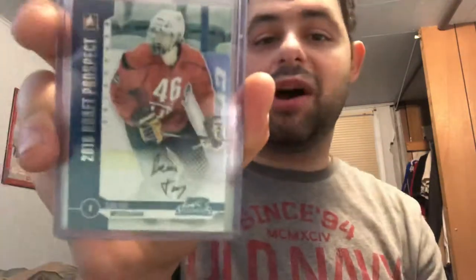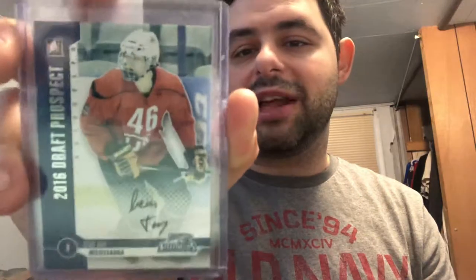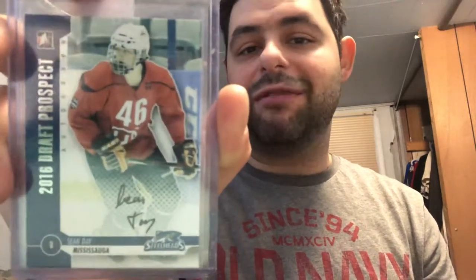Charles Hudon. Sean Day — another possible bust. This guy was granted exceptional player status, which is why I was going to start collecting him if he made the NHL. But he only got drafted in the third round, which is a joke, showing how far he's fallen. He can still probably turn things around. He'll probably make the AHL next year too since he's in his final year of the OHL — actually, I think he's already on the AHL right now.